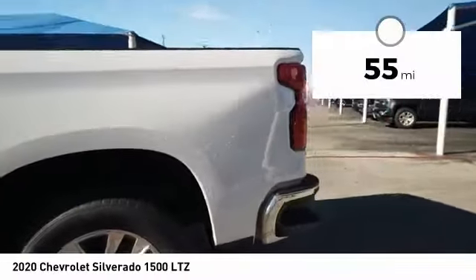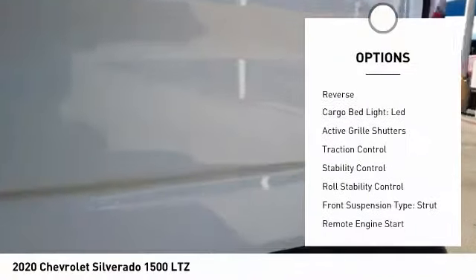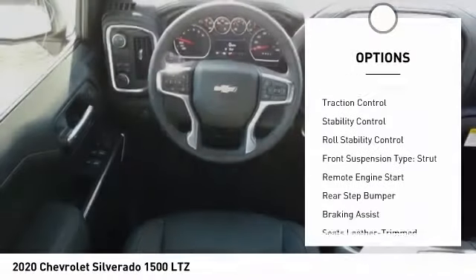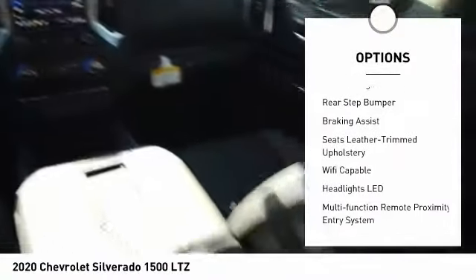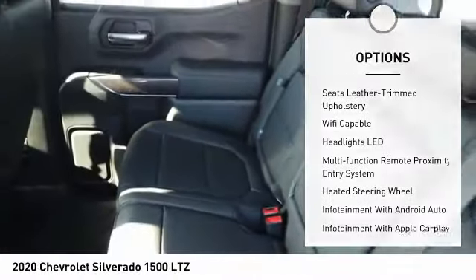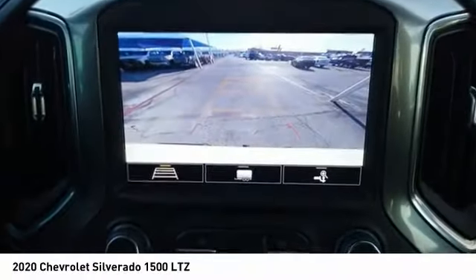This vehicle has less than 100 miles. Here are some of this vehicle's great options: power windows with safety reverse, cargo bed light, LED, active grille shutters, traction control, stability control, roll stability control, front suspension type strut, remote engine start, rear step bumper, braking assist.